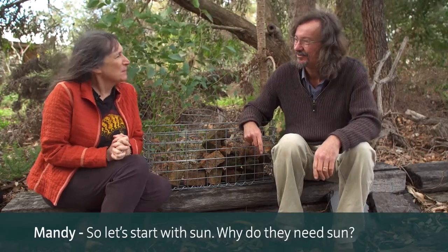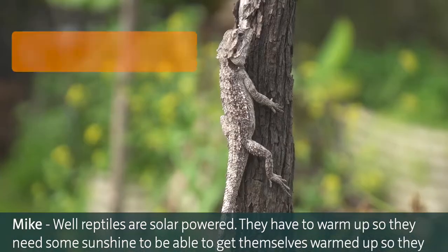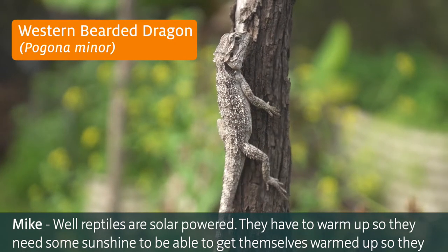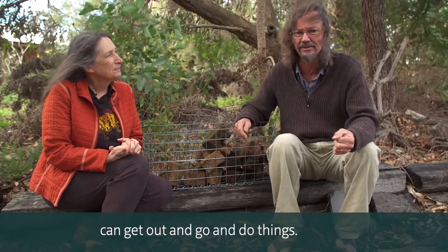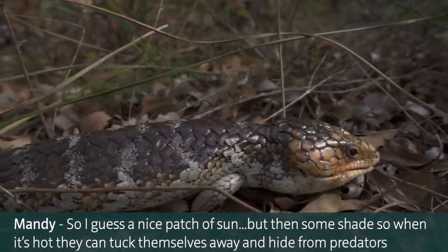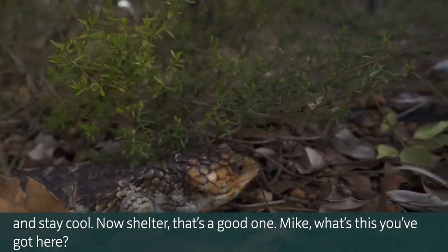Let's start with sun. Why do reptiles need sun? Reptiles are solar powered - they have to warm up. They need sunshine to get themselves warmed up so they can get out and do things. Then some shade so that when it's hot they can tuck themselves away, hide from predators, and stay cool.